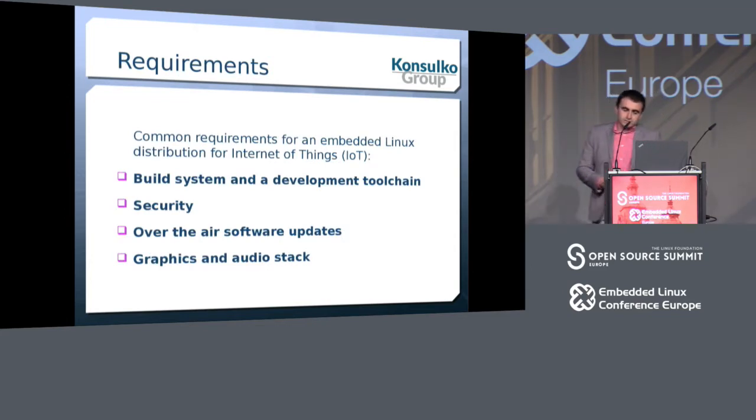If you're building Internet of Things connected devices, there are certain requirements if you want to run Linux on them. You require a build system and a whole development toolchain, a certain security level, over-the-air updates, and for certain devices a graphical stack with applications for the user interface. Doing all this from scratch can take a lot of time, and automotive-grade Linux is one of the open source distributions that covers these requirements.